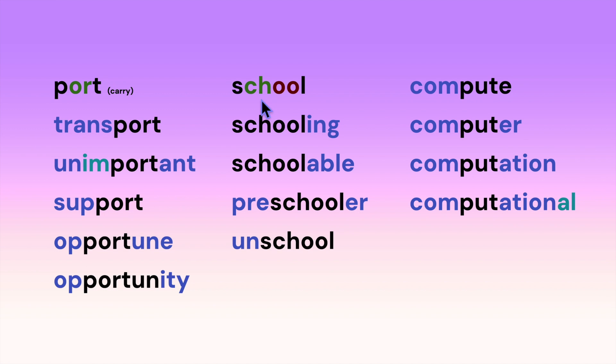Here's our root 'school,' with CH having its K sound and the double O having the 'oo' sound: schooling, schoolable, preschooler, unschool.